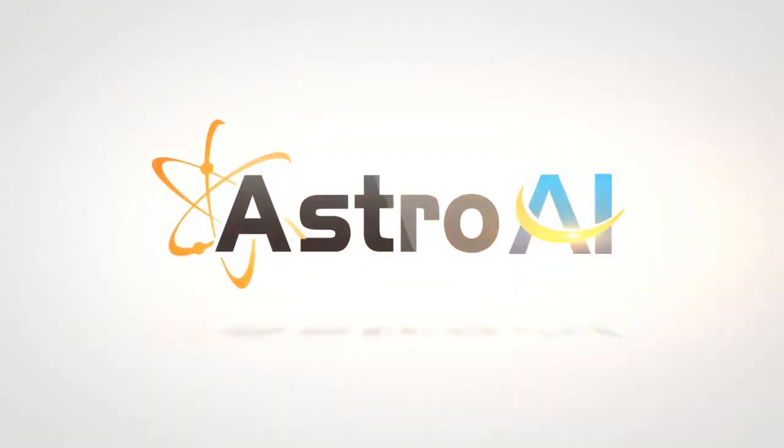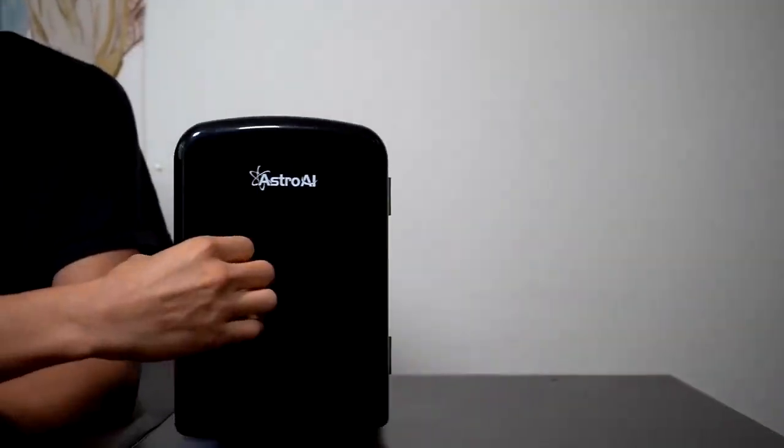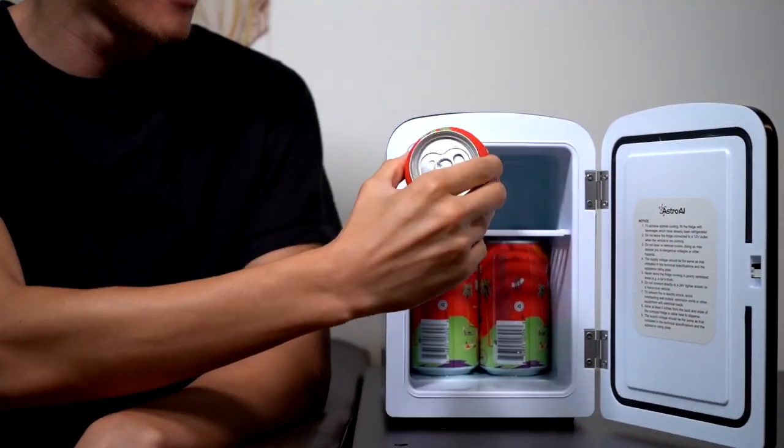The Astro AI Portable Mini Cooler and Heater maximizes portability and convenience. This cooler-heater combo goes beyond food and drinks.